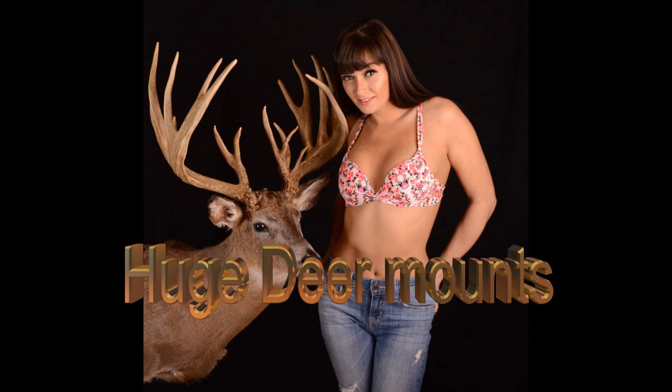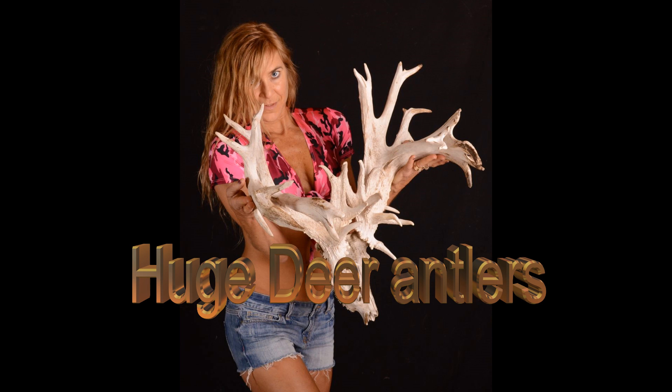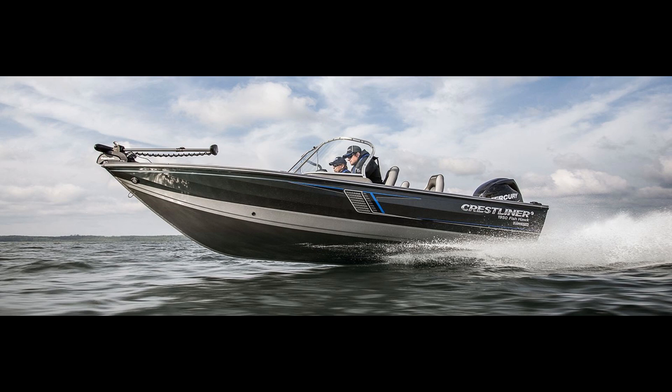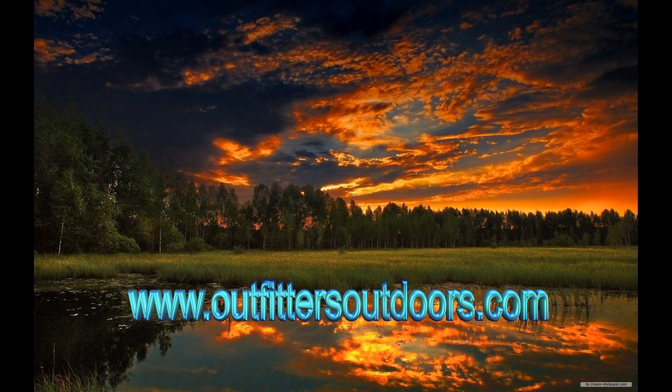Outfitters Outdoors — the place you can find world-class deer mounts, clear up to 300 plus. The home of everything outdoors, including some of the biggest antlers you've ever seen. We're also your source for boats, motors, trailers, camping supplies, fishing equipment, and hunting gear. All at the best prices on the web. Check us out at OutfittersOutdoors.com.